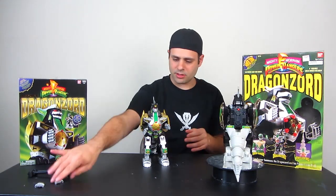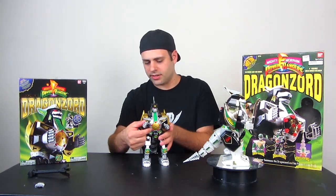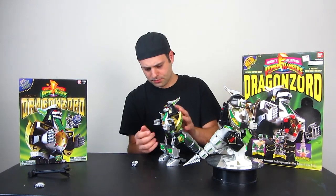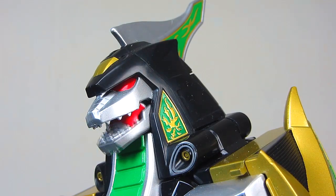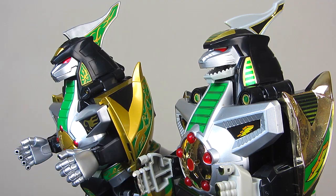His hands are replaceable. You might have noticed from the last Legacy video I did at RoboToyFest — you just pull his hands off, just like that. His mouth can open and shut and stay shut. This one you can't do that with.